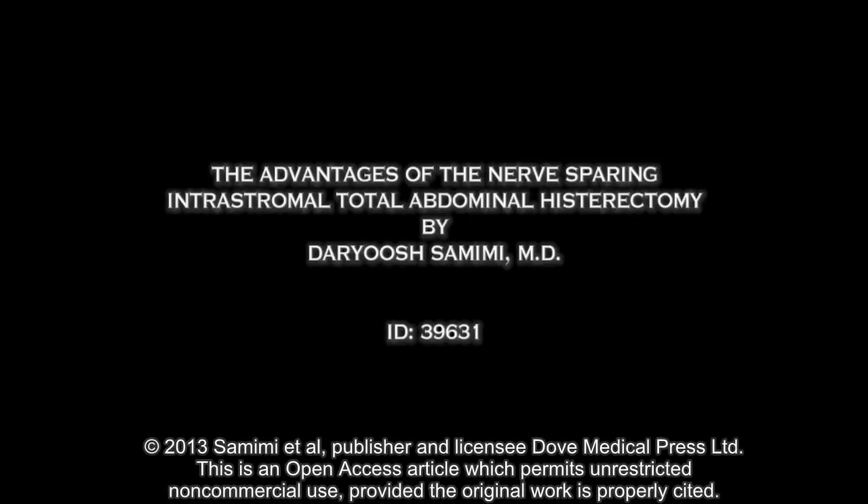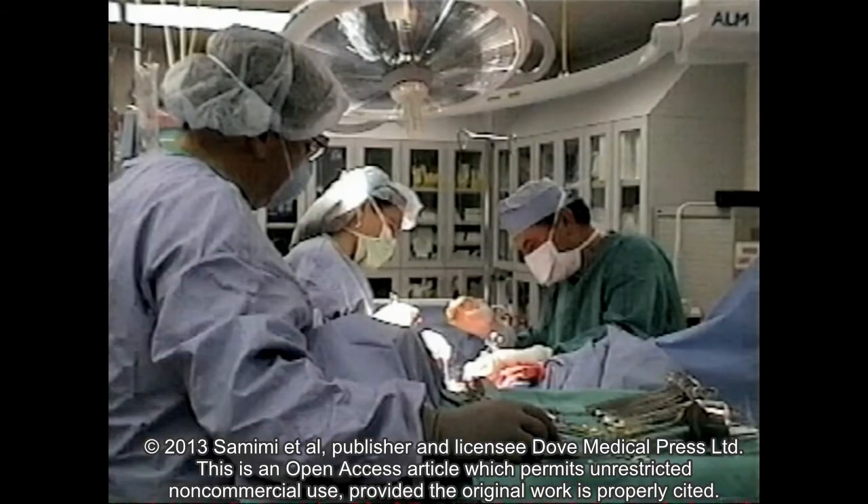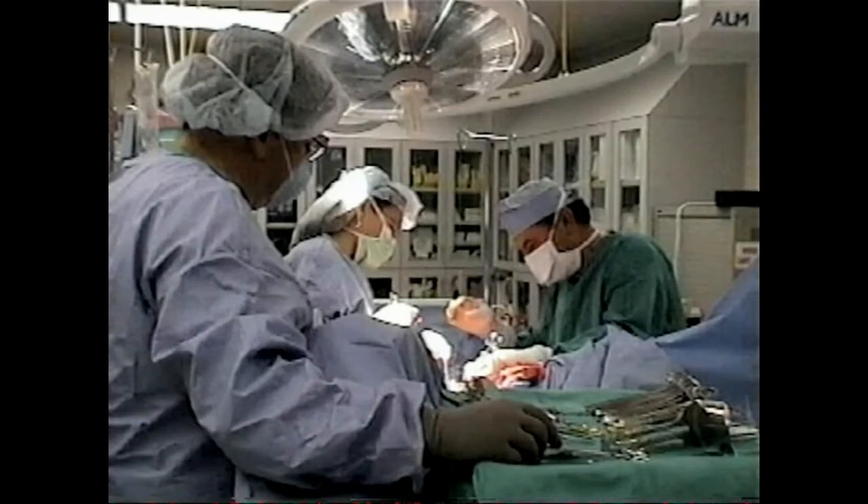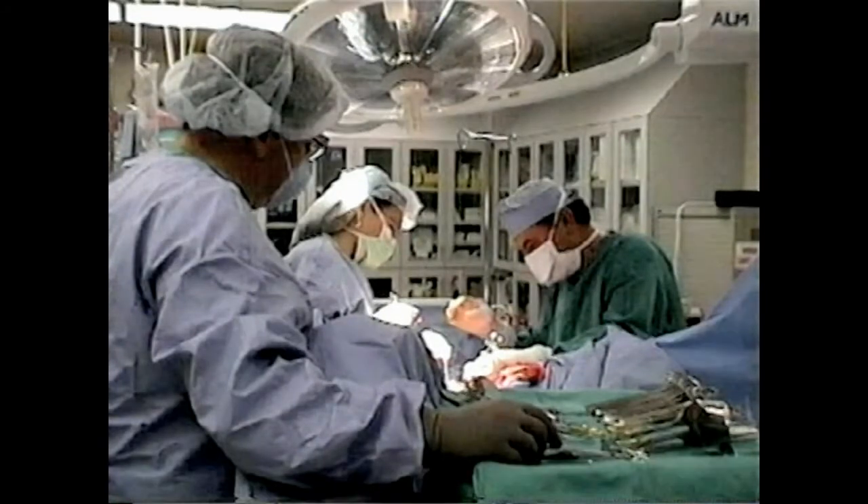The film you are about to see is a depiction of the 21st century hysterectomy, created by Dr. Derry Samimi. Dr. Samimi noted over the years that significant damage occurred to the nerve supply to the bladder and the upper vagina at the time of routine vaginal or abdominal hysterectomy. Because of this, he reviewed the anatomy and created the hysterectomy for the 21st century.